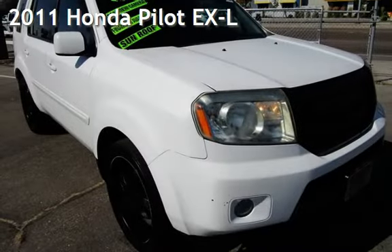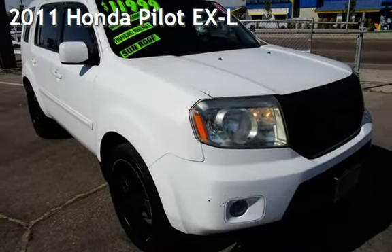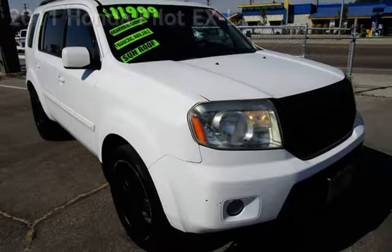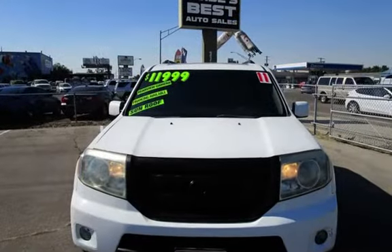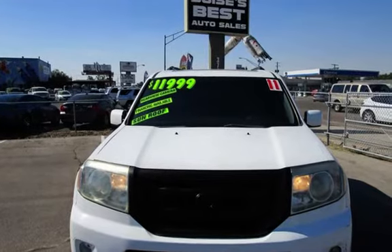Presenting a pre-owned 2011 Honda Pilot EXL. This four-door SUV has a six-cylinder, 3.5-liter V6 engine, with front-wheel drive and an automatic transmission.